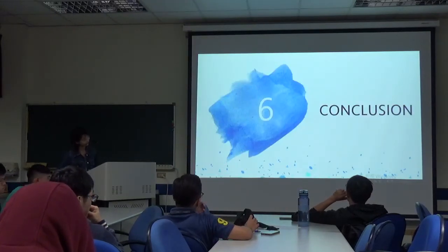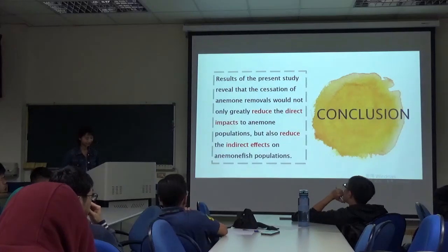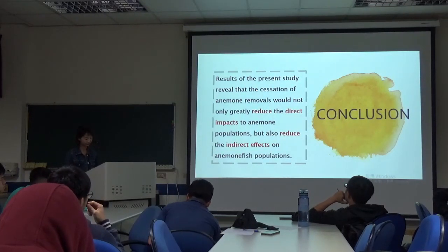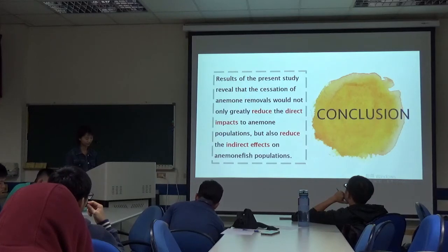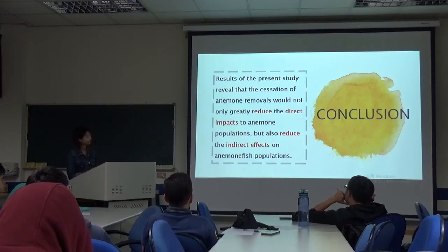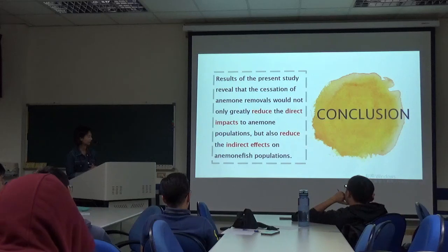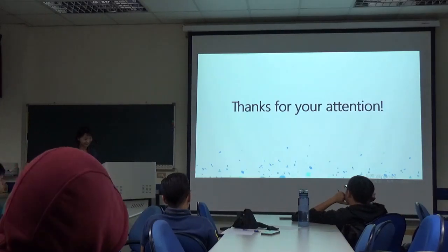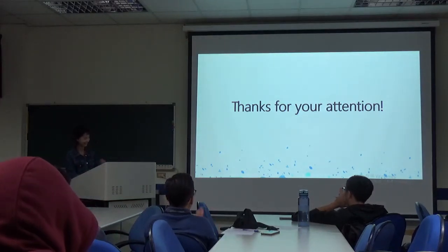In conclusion, the results of the present study revealed that the succession of anemones removal will not only greatly reduce the direct impact to anemones populations, but also reduce the indirect effects on anemones fish populations. Thanks for your attention.